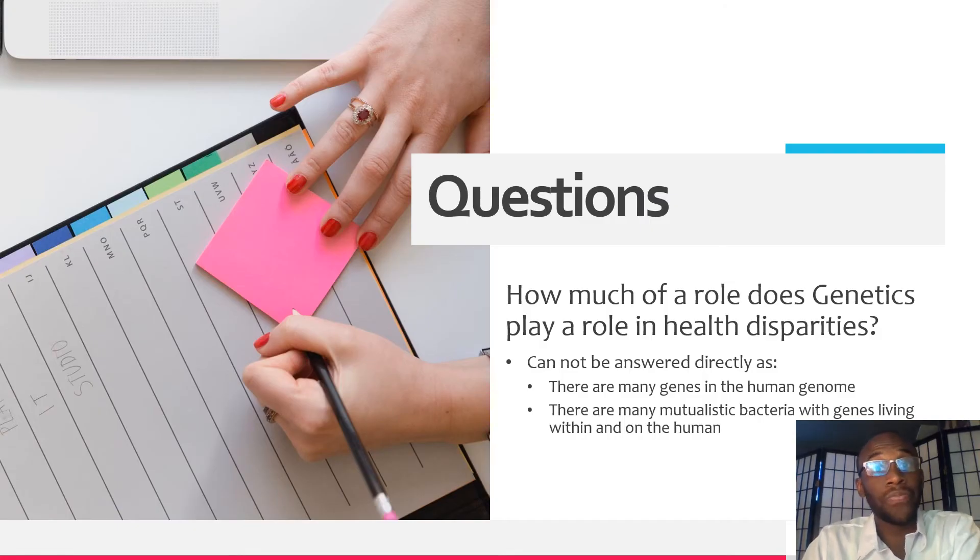This made me ask the question: how much of a role does genetics play in health disparities? I wonder this because there are many genes in the human genome, some of which we know the function of and some we don't, leaving a whole enigma that needs to be elucidated through research. I also wonder how much of a role genetics plays given the many bacteria that live on us or within us that may or may not contribute to our health, affecting our metabolism and overall wellbeing.